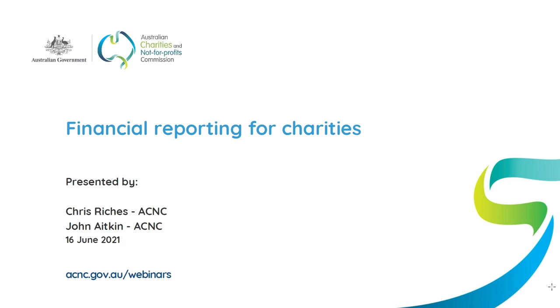That's right, we're coming up to the end of the financial year so now it's time for charities to think about starting to prepare their financial reports and submitting their annual information statements to the ACNC. Those are generally due for submission to the ACNC at the latest six months after the end of the charity's financial year unless the ACNC grants an extension of time to submit.